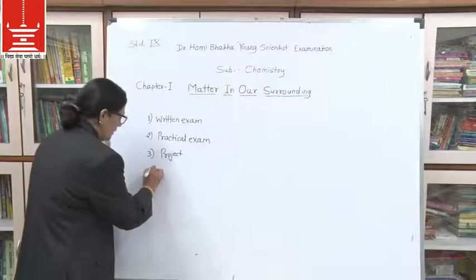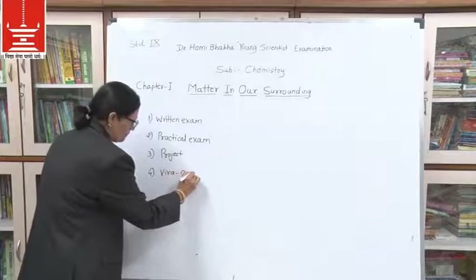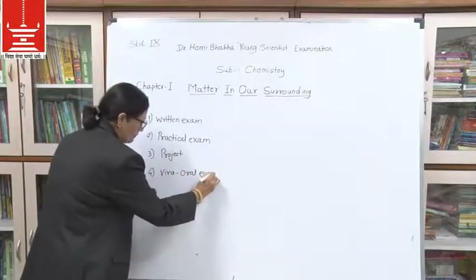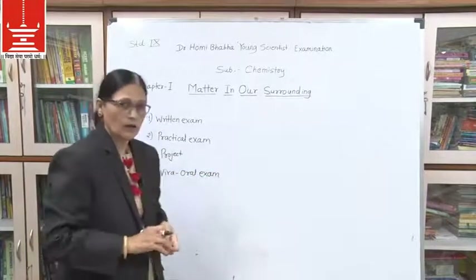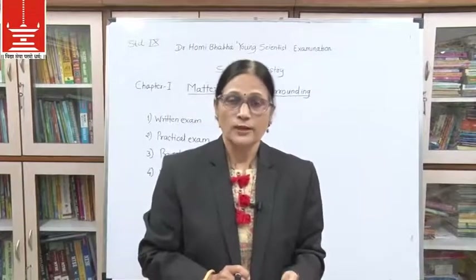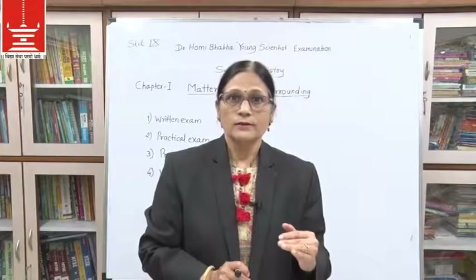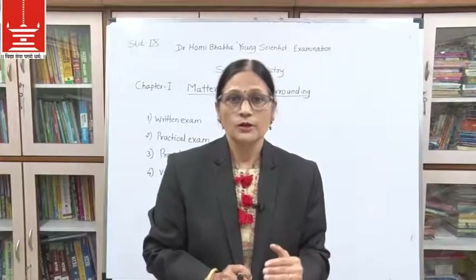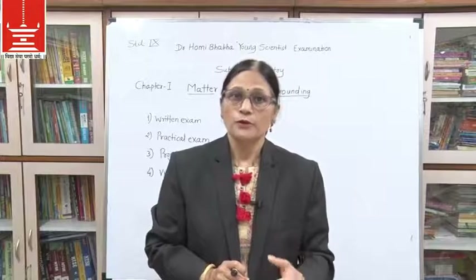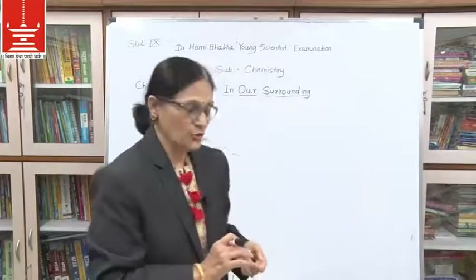VIVA means oral examination. You will be asked questions based on your project and you have to answer them. When you are selected from this examination, you are qualified for the next stage, which is the general interview.